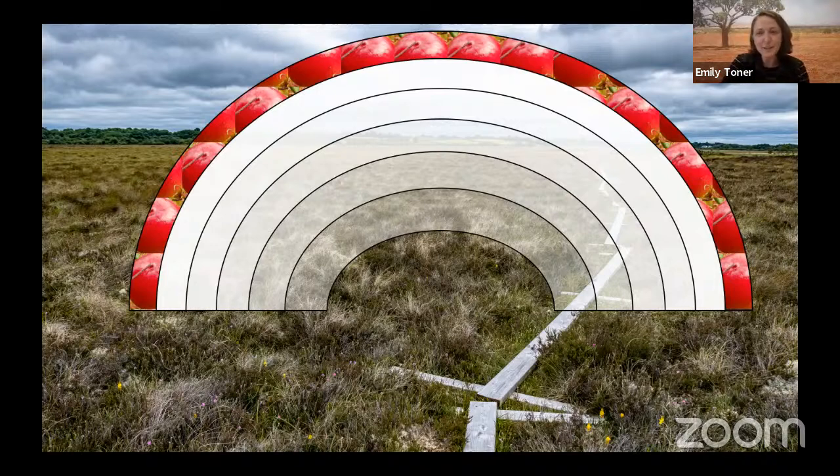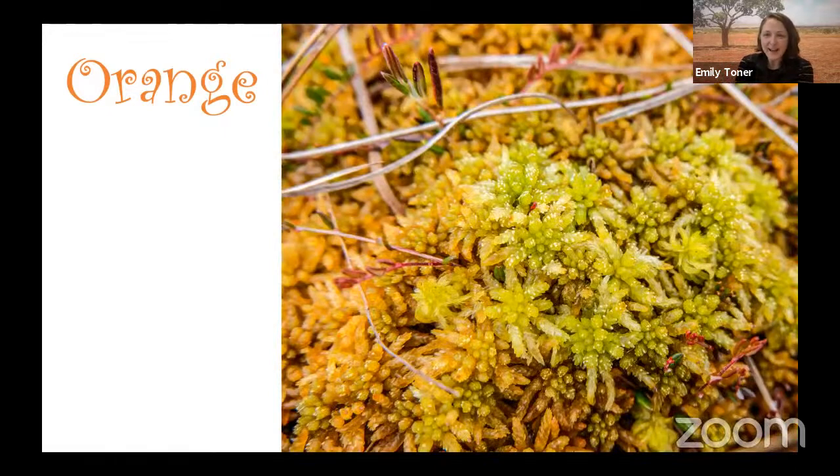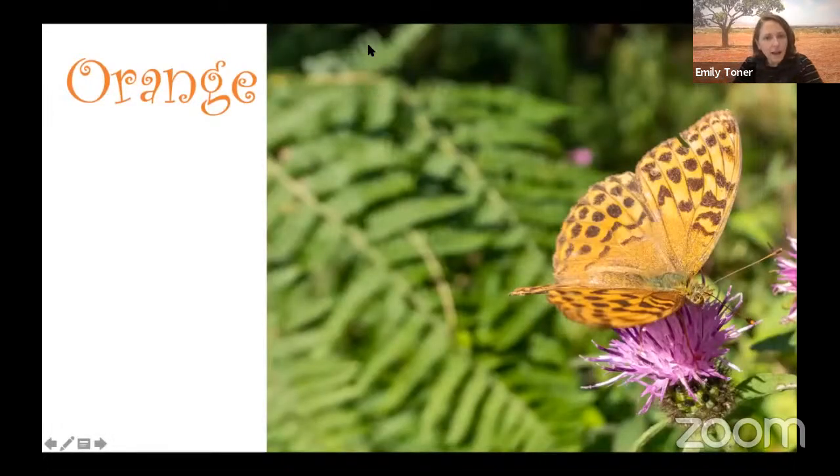We found our red items — fill in the rainbow! Next up, we need to search for orange in the bog. Here's another sphagnum moss — this one has two or three colors on it: some orange around the edge, some green in the middle, maybe a little yellow. Another sphagnum moss — we're going to see a lot of that because it's one of the most important plants in the peat bog. And a butterfly! There are a lot of insects and butterflies that thrive inside the peat bog. This butterfly happens to be the largest butterfly in Ireland — it's called a silver-washed fritillary.